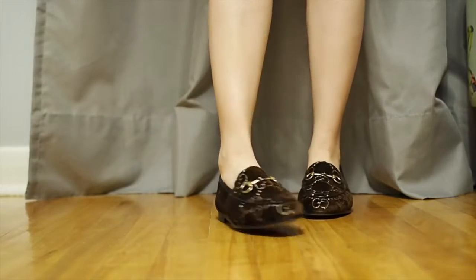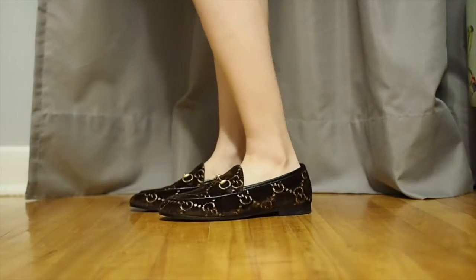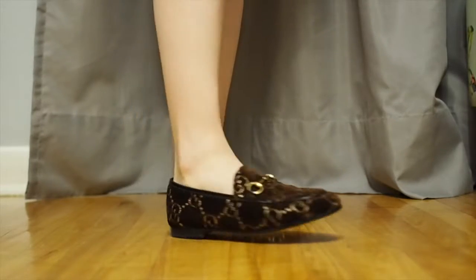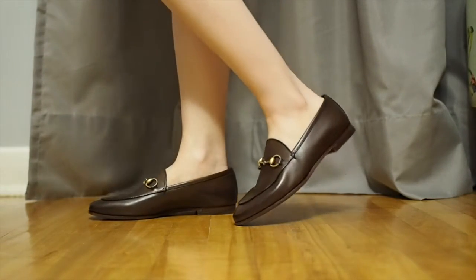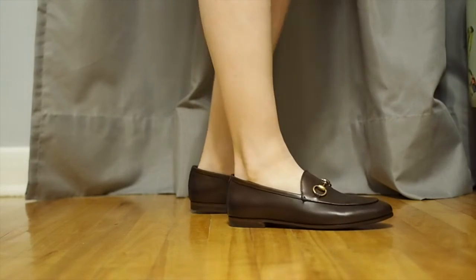I'll link that blogger's post down below. When it came to the velvet loafers, she stated they were true to size, which I can kind of agree with. Because Lily has narrow, skinny feet, sizing down half a size was not a big shock. For the leather pair, the blogger also stated she had to size down at least half a size. So I highly recommend sizing down at least half a size, if not a full size, especially if you have skinny, narrow feet. Since they're leather, apparently they will stretch out quite a bit after a few wears.